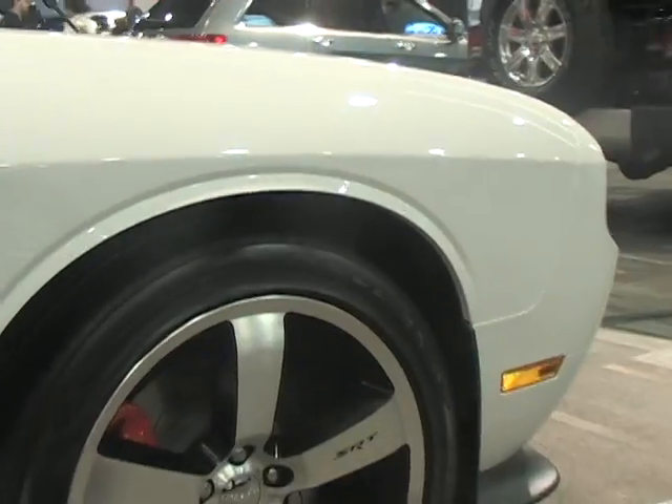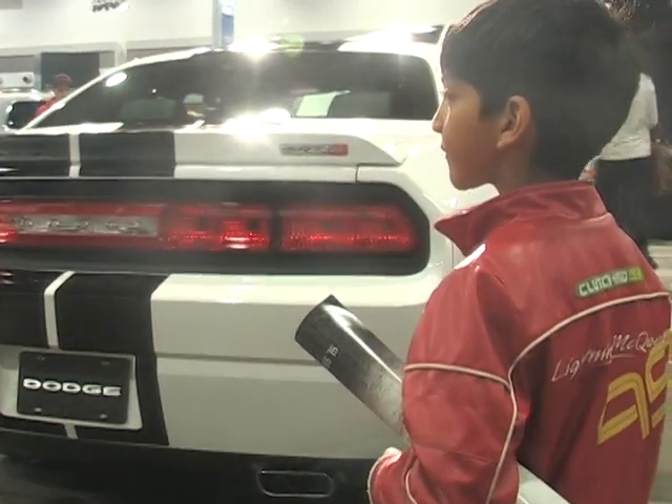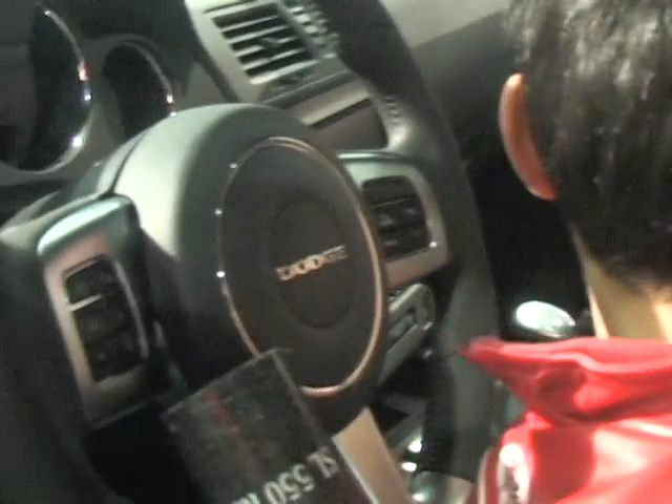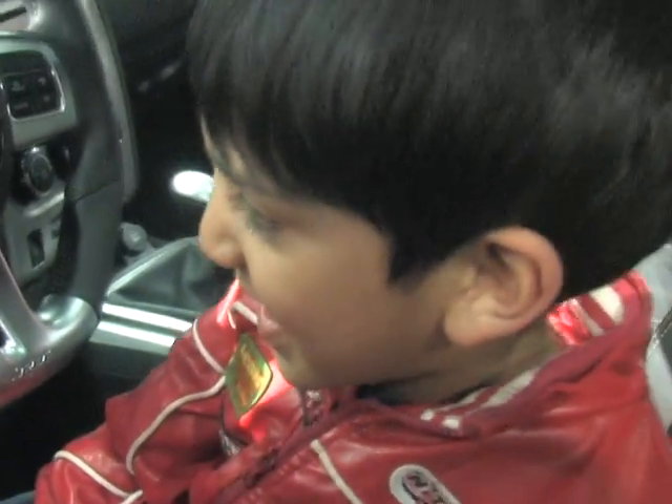Check out the engine. It's a 392 Hemi. This is a cool car. I like the seats. I like the engine. But not the price. Let's go.